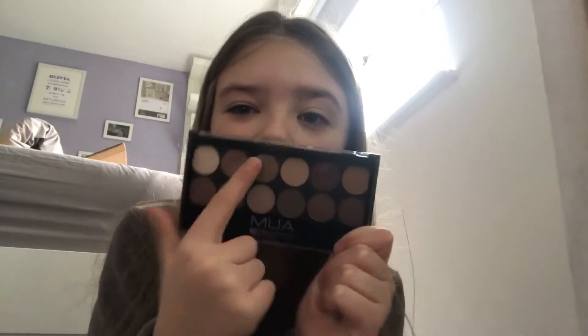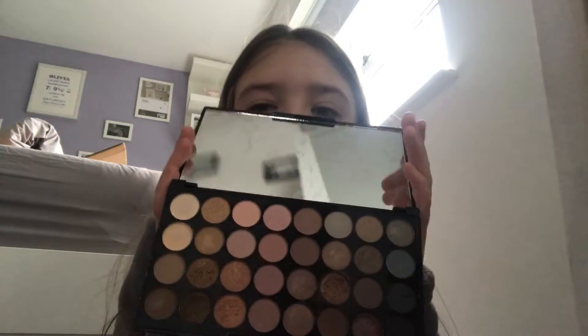I don't know whether to go with those or the other one which is in black, or my last one which is the Revolution Ultra Eyeshadows. I think I'm going to go for this one — it's got a mirror on it as well, even though I've got a big mirror in front of me anyway. This is also the PS eyebrow brush and this is the Pro Artist lipstick palette.